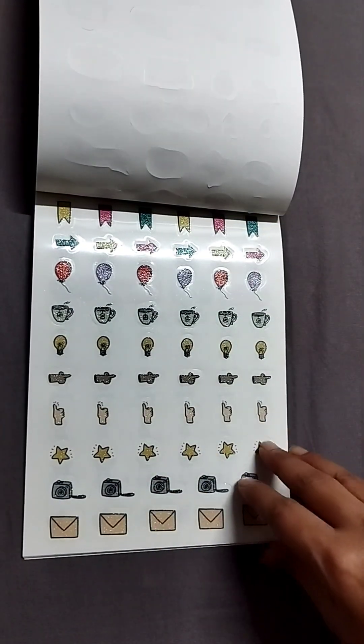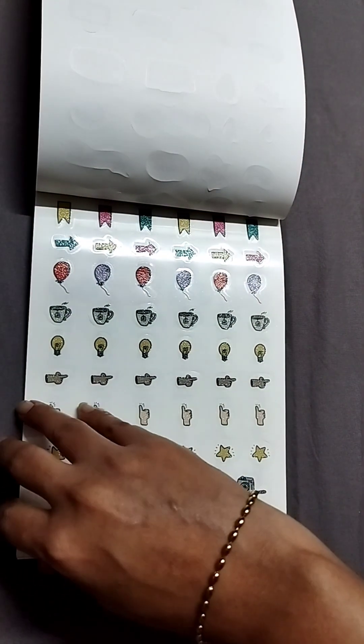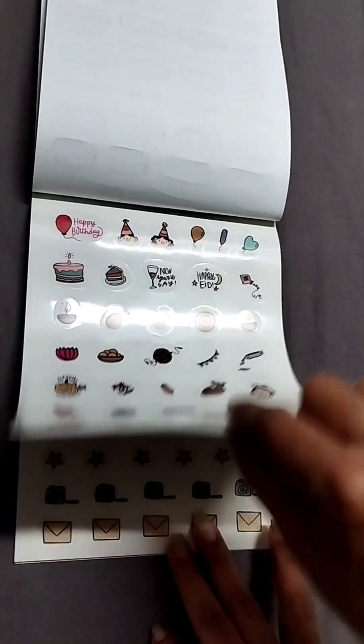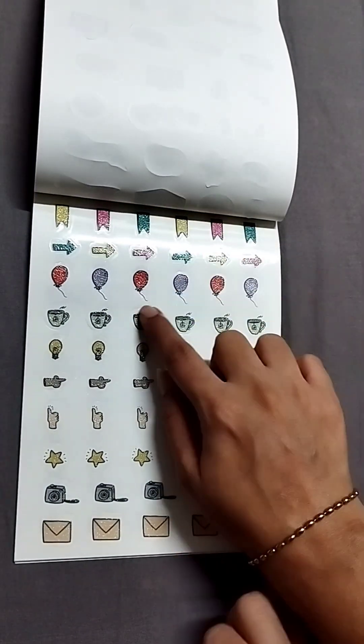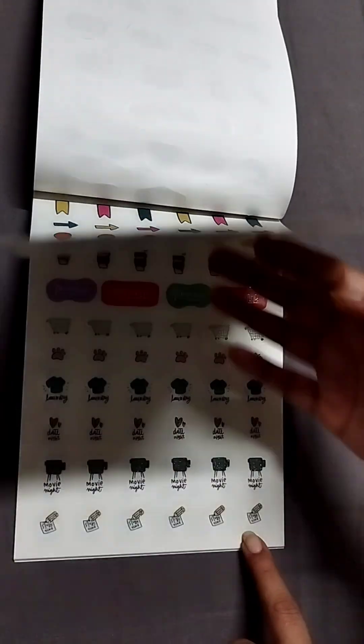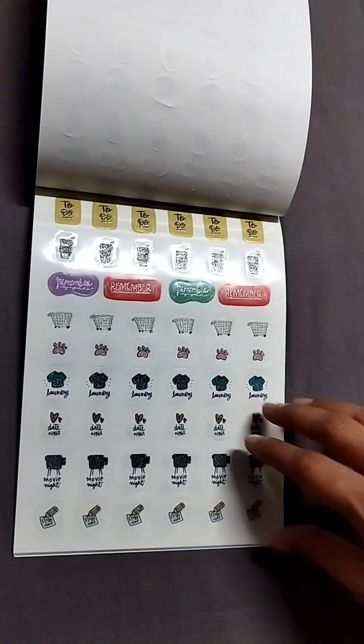This year Alicia Souza's planner sticker book is definitely more functional than decorative. Some of these are just clear stickers, and others are shiny stickers — those ones definitely have a little bit of texture to them.